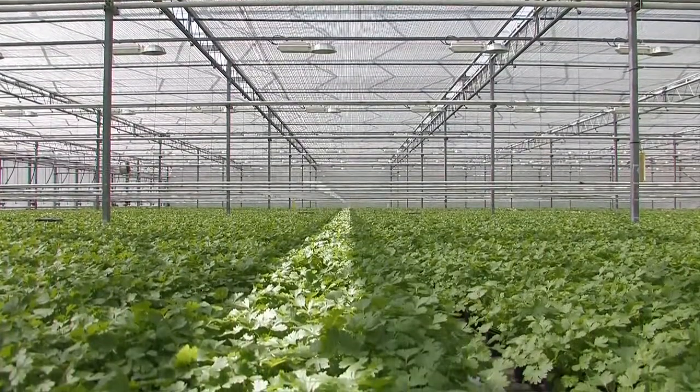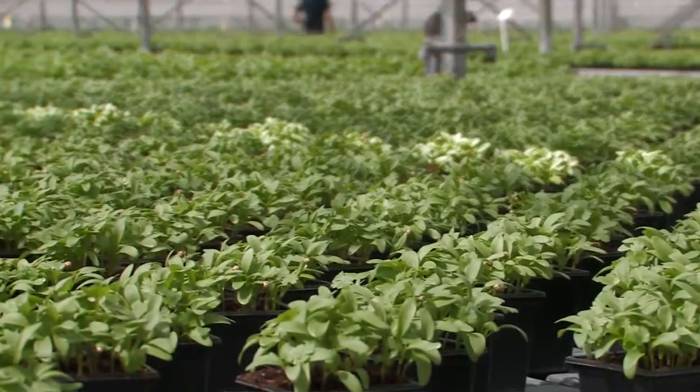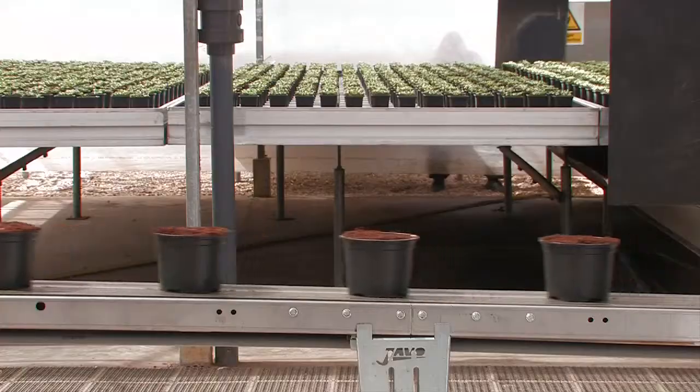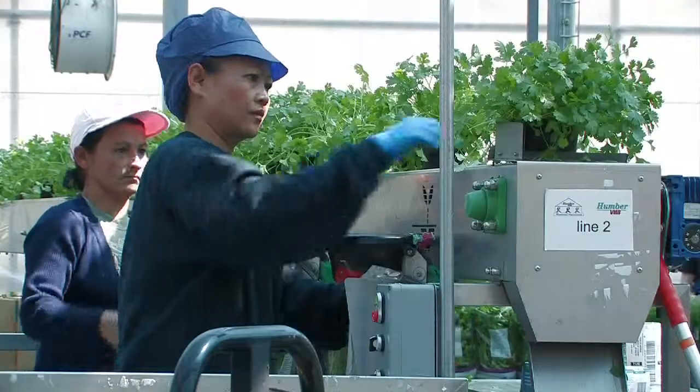We work very closely with Landskills to provide training for the industry, which has been under huge pressures in the last few years. We have done a great deal of computer training, engineering in particular, and as we see here, this potted herb production unit is very technical and requires a high degree of maintenance. We have trained quite a few of their engineers in basic engineering skills. We need to train our staff and myself in the communication needed to get jobs done properly, all the way up to the quality of the product and how we handle it to get the best quality for the customer.